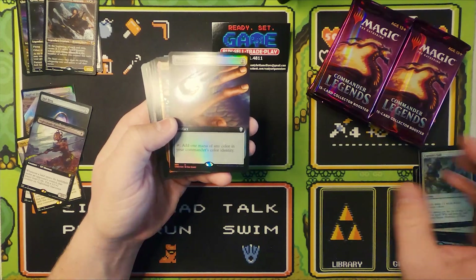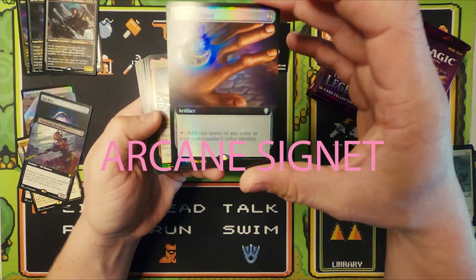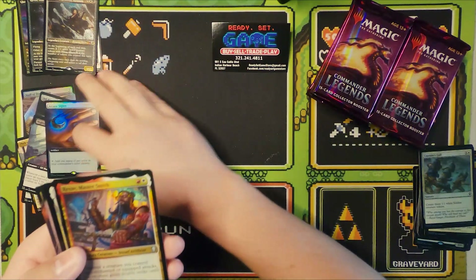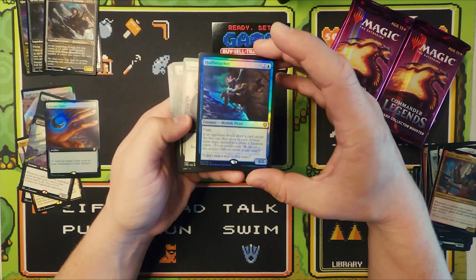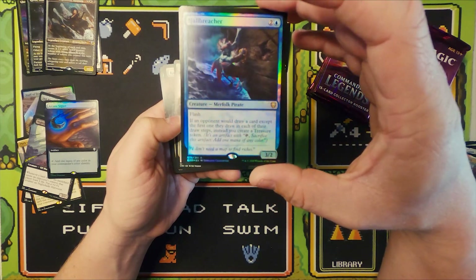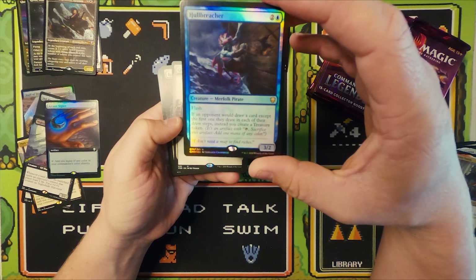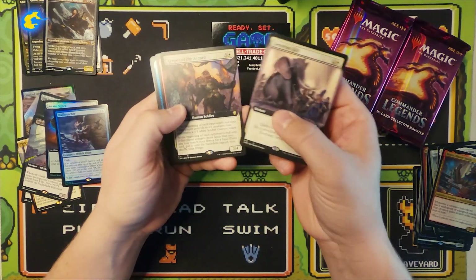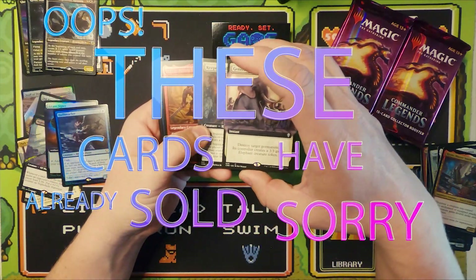Oh my gosh, look at that — a beautiful full art extended border foil Arcane Signet. Absolutely gorgeous. What a pack, what a box so far. Foil Hull Breacher! Now remember, unless I get the extended border Jeweled Lotus foil — that'll be mine — all these cards are going to be for sale here at the store: Ready Set Game, 991 East Ogalley Boulevard, Indian Harbor Beach.